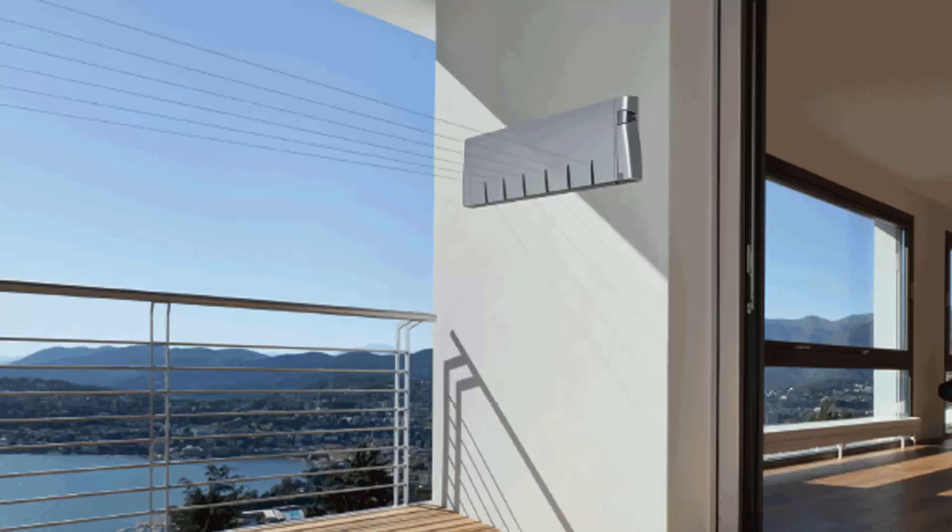Retractable clotheslines are still very popular around Australia. These are great for modern homes, as they extend out only when you need the lines and then retract back into the cabinet, so they are unobtrusive when not in use. We have a range of products from Hills, Austral and Daytech, and these units come in sizes of single-line units, twin-line ones, and more traditional ones with four, five, and six lines.